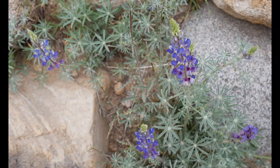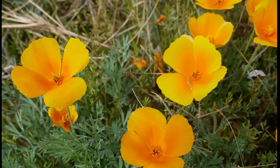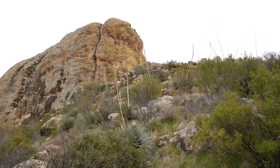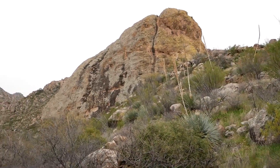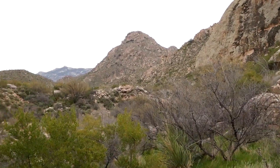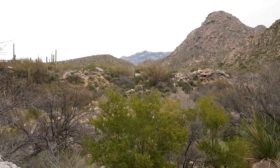Here we have some beautiful lupine blooming, and coming up a crested saguaro — that's a very unusual growth form for this already unusual cactus. And California poppies blooming in Arizona as they do. Wait for it... there it is, the song of the beautiful canyon wren, one of my favorite sounds anywhere.